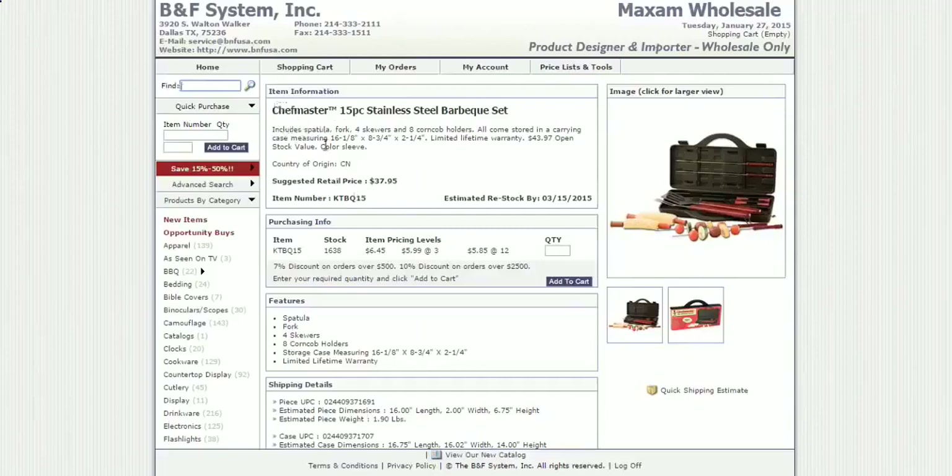So if you look here, it says they got a suggested retail price on this item of thirty-seven dollars and ninety-five cents — that's what you could sell it at. A real wholesale supplier and dropshipper will let you know exactly how many they've got in stock. One item is going to cost six dollars and forty-five cents. If you buy more than three, it drops down to six dollars.